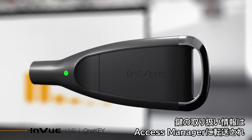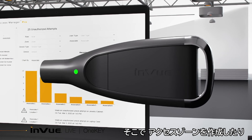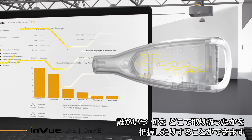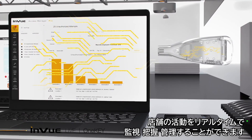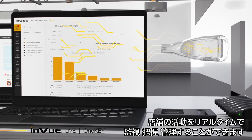Each interaction from the key is transferred to Access Manager, where you can create access zones, as well as understand who interacted with what, when, and where. Using InView Live and OneKey, you can monitor, understand, and manage store activity in real-time.